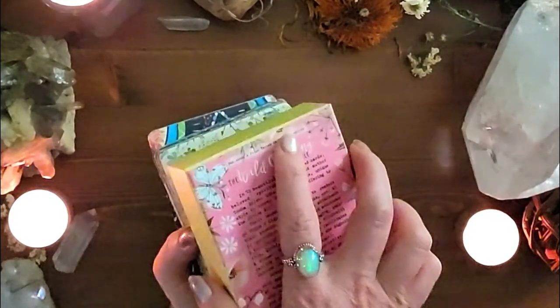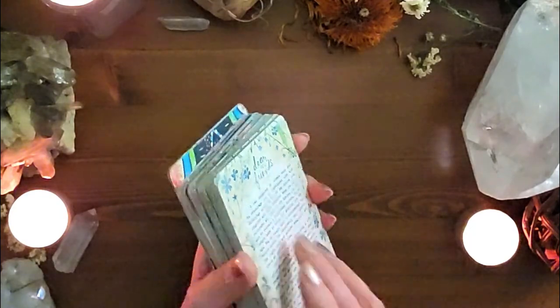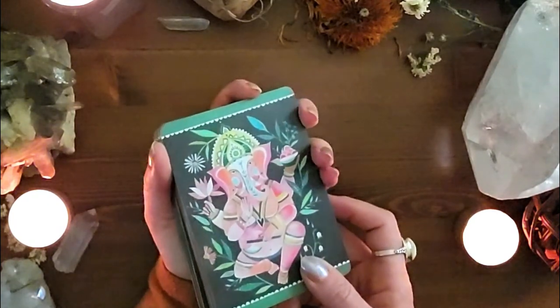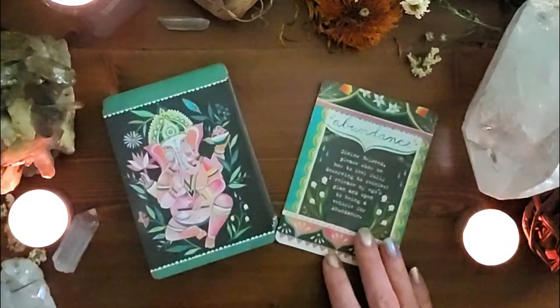Deck number five, continuing on that Hay House roll — another deck by Hay House. This one is so easy to use you could use it as a standalone, just draw a card when you need something right now. A little softer and sweeter, very supportive — it's the Wild Offerings Oracle by Tasha Silver. 52 beautifully colored cards with soft, sweet art. I've had this for a very long time. There is no book. The backs are cute — little elephants.